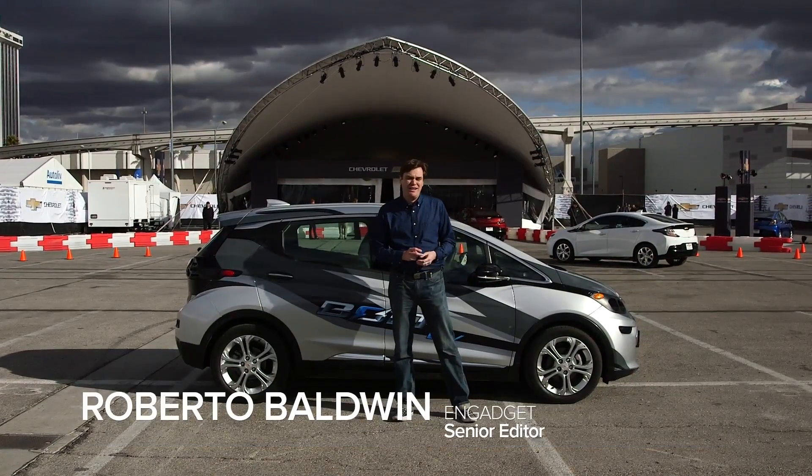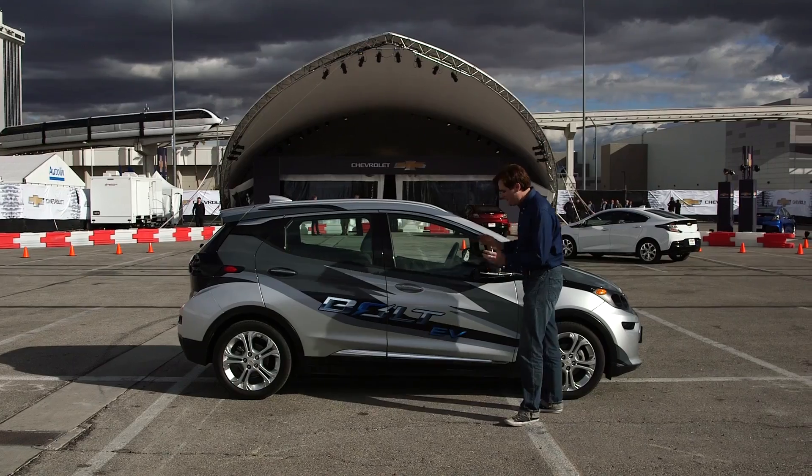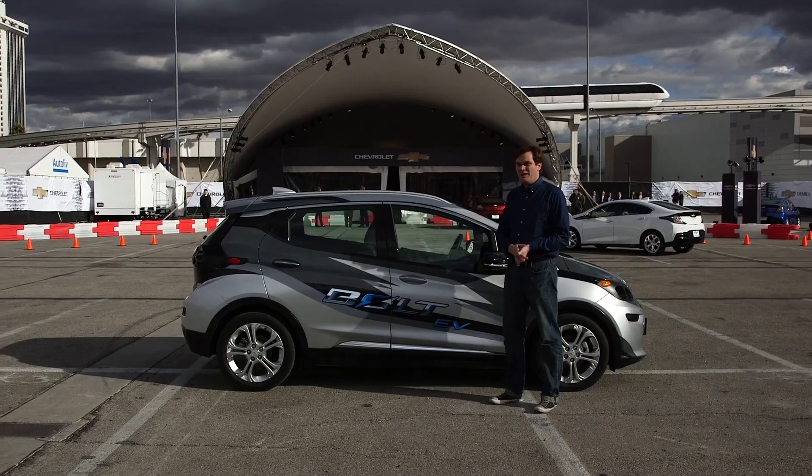Hi everybody, it's Roberto Balna from Engadget. I'm here with the brand new, newly introduced Chevy Bolt EV. This is the $30,000-ish electric vehicle for everybody.